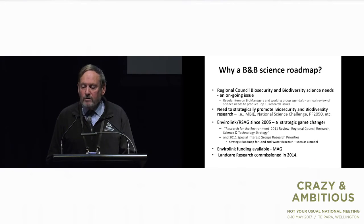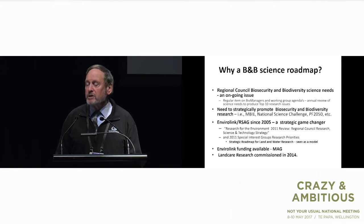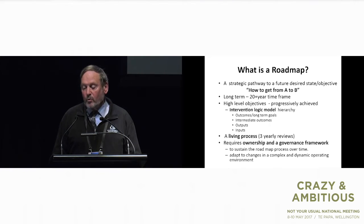So why a roadmap? We've grappled with this whole issue of research needs for decades, and a lot of it was terribly ad hoc. It wasn't really until EnviroLink brought us all together and made us think strategically about what we needed, what we were going to do with it, and how we were going to measure our success, that we came to the view that we had to be more strategic. We wanted to promote biodiversity research at a national level, have a stake in it, and have a say as research users. So back in 2014, on the advice of EnviroLink and the Regional Science Advisory Group — and people like Bill Dick had a lot to do with this — we commissioned a roadmap using EnviroLink funding.